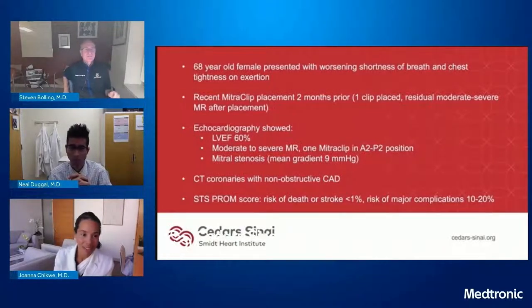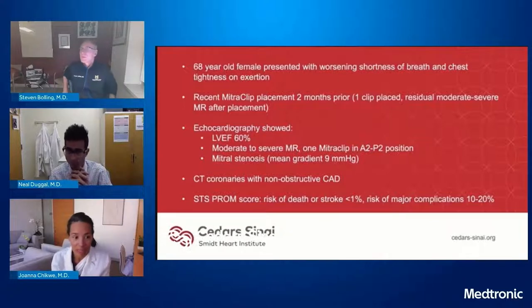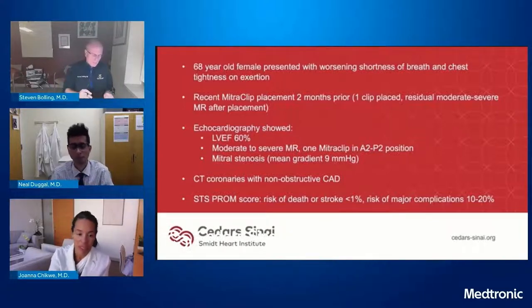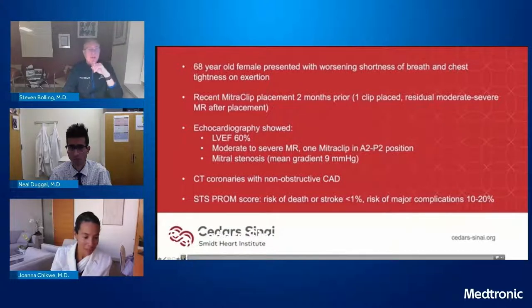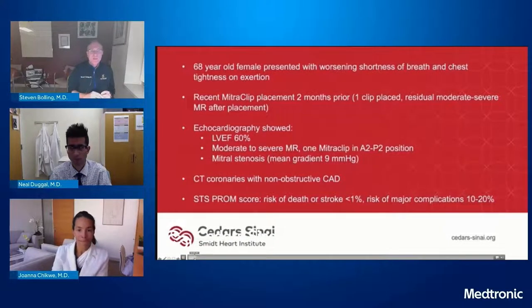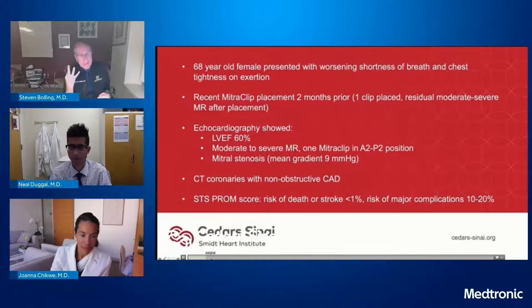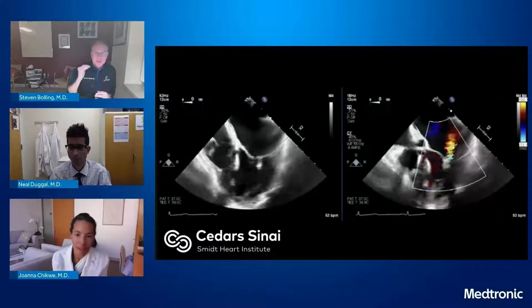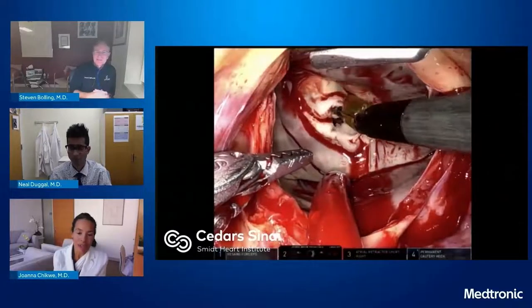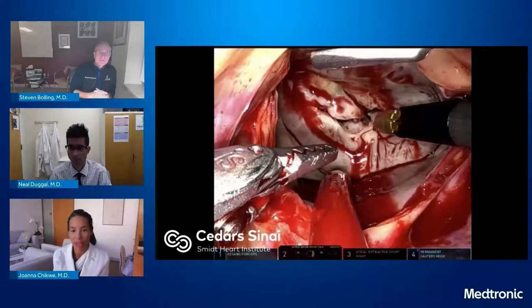One last case: a 68-year-old who presents after a MitraClip placed two months prior with residual moderate-to-severe MR. She's got a 60% EF, the pathology looks functional, and now she's got stenosis on top of her MR with non-obstructive coronary disease. The data shows that repairing a valve after a MitraClip is fraught with difficulty — the overall repair rate is 3% after a MitraClip. This one's only been there two months, but really you're going to see a lot of inflammation. I would be very low threshold to replace this one.